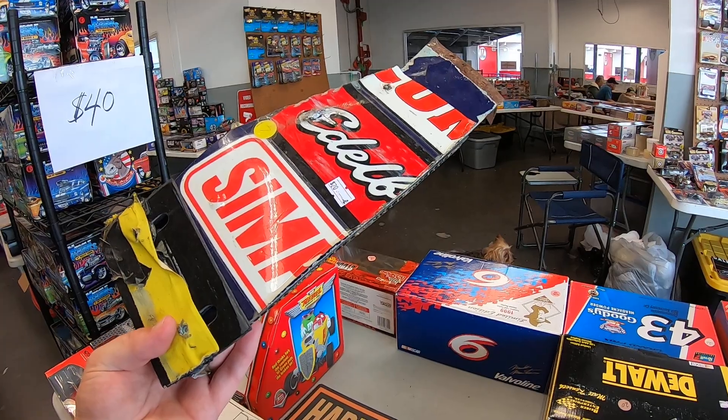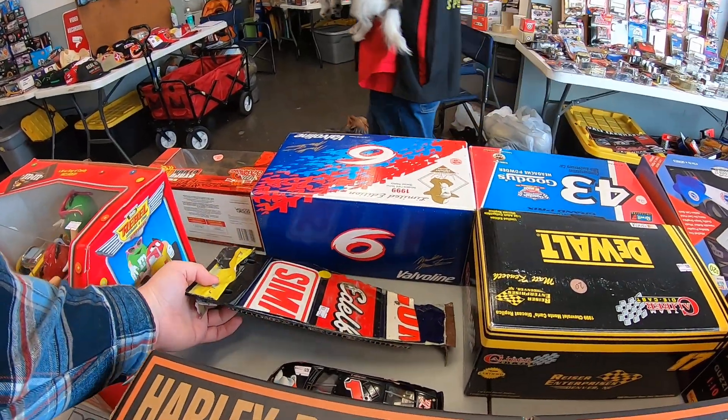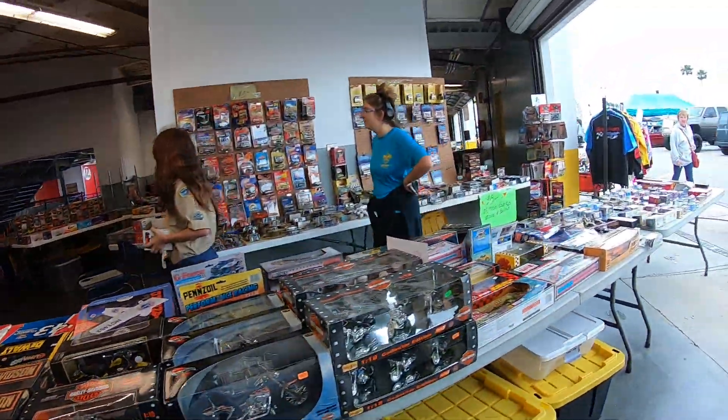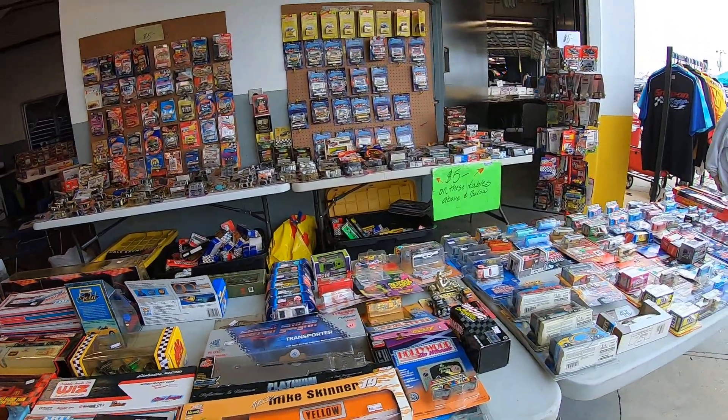We also got a piece of actual sheet metal right here. Not sure who it would be from but that's cool. And got some different hollars and stuff.